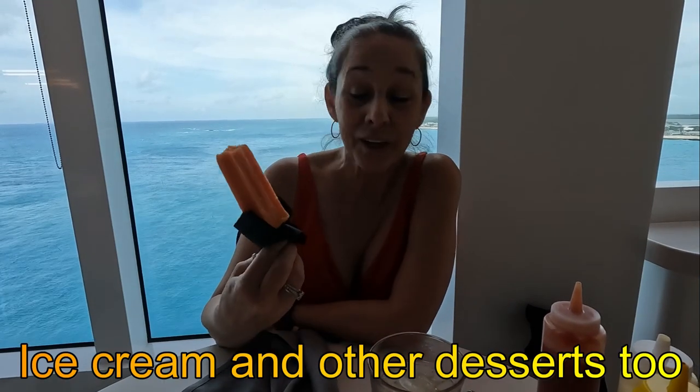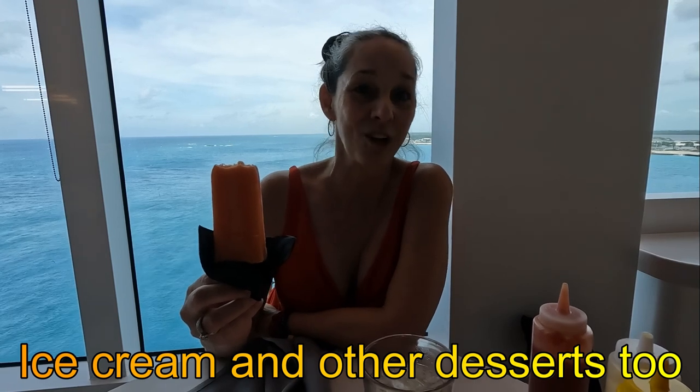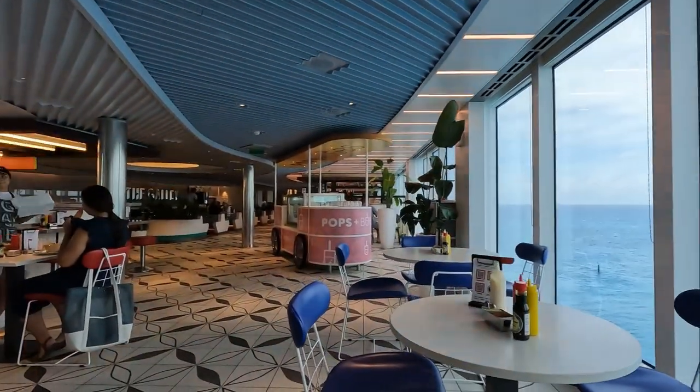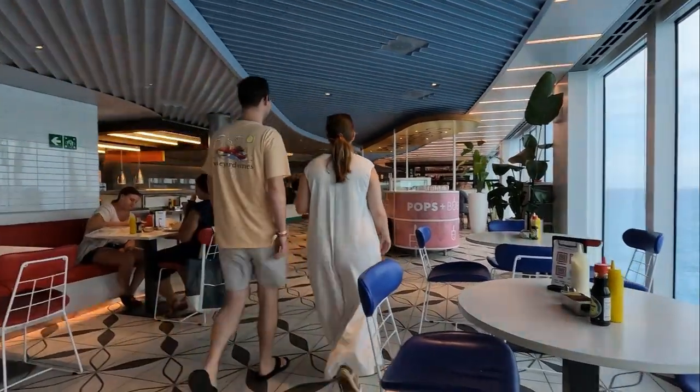Not only do they have free ice cream, they have free popsicles. The only fruit-flavored one they had was guava, but Chet got a banana chocolate one. That's where we got them from — it's called Pops and Bubbles, a little cart standing here in the middle of the food court. It's dark chocolate with a strong banana flavor. It's good.